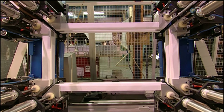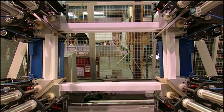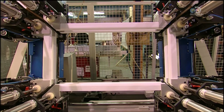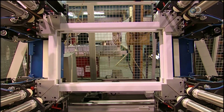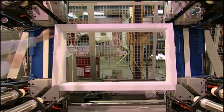Here's the same process viewed from above. As the melted ends bond under pressure, excess PVC oozes out at the joints, then hardens. The next machine will clean that up.